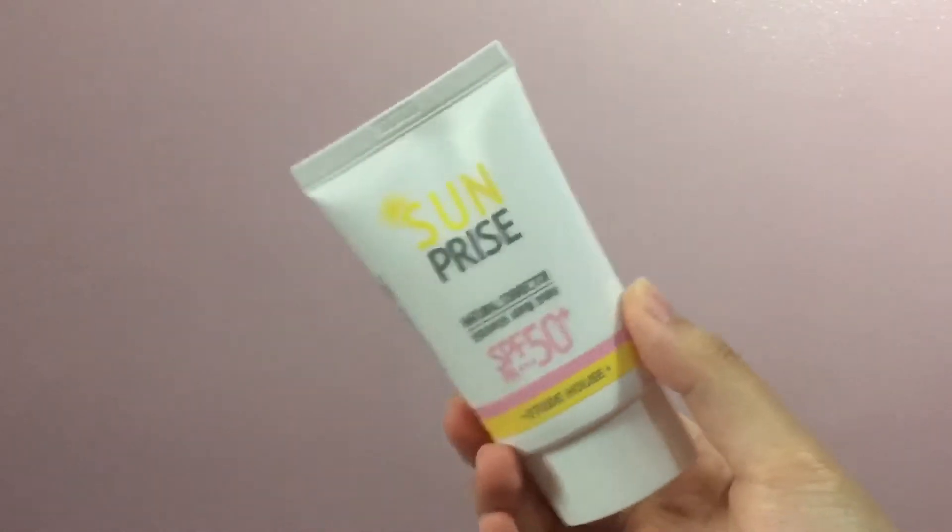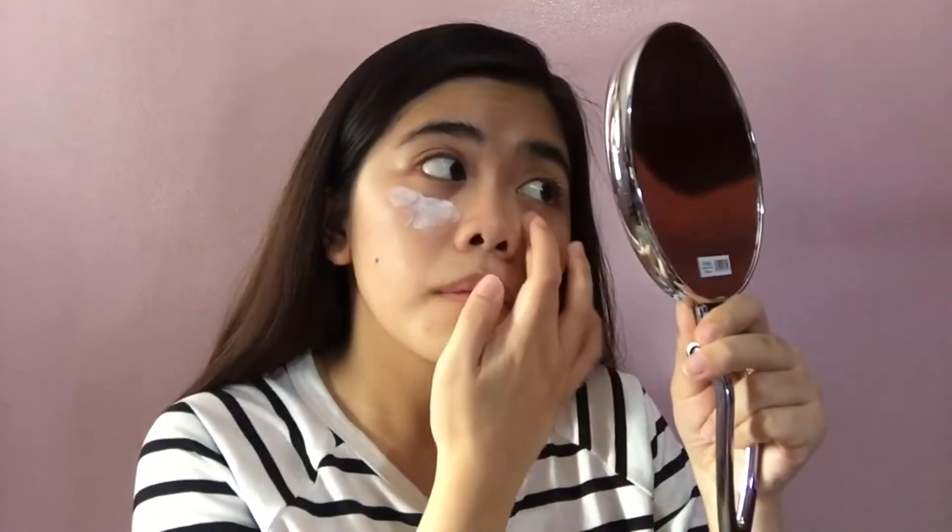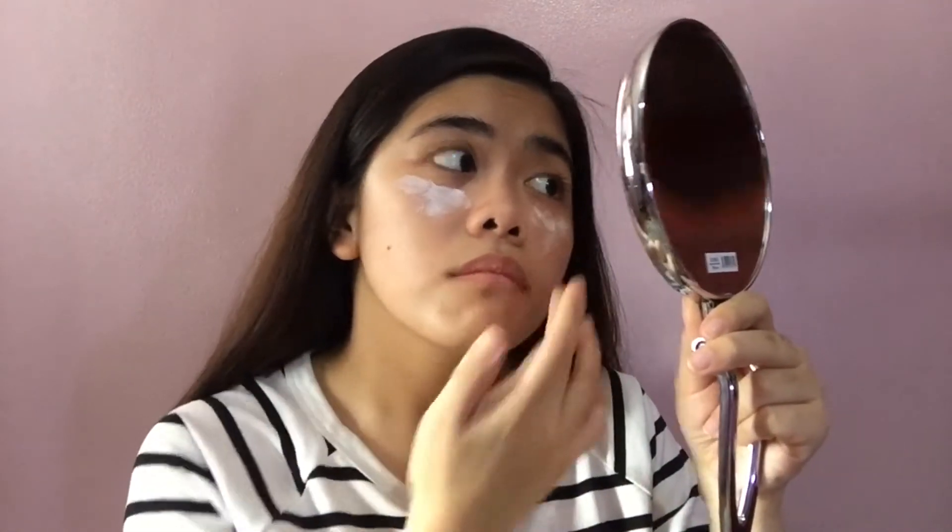To start off my makeup routine, I'm going to use the Etude House Sunprise Natural Corrector with SPF 50, and I'm just going to apply it all over my face. Using a sunblock in your makeup routine helps your skin be protected from the sun's rays all day long.